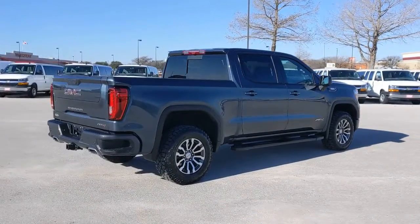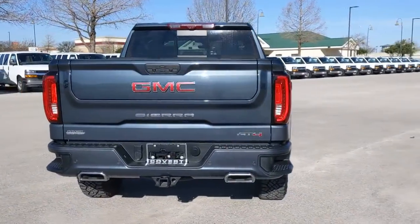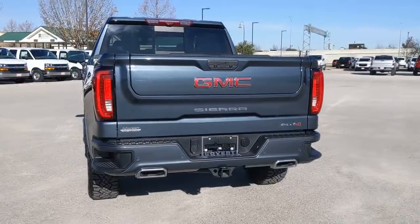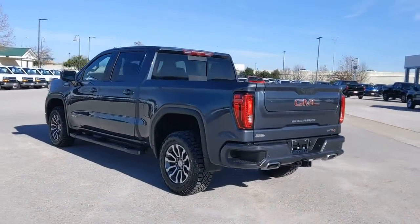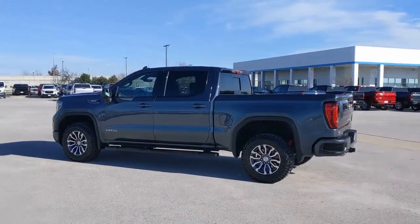These are just some of the great options this vehicle comes with: keyless entry, fog lamps, heated mirrors, four-wheel drive, satellite radio, power passenger seat, keyless start, remote engine start, bed liner, heated rear seat.